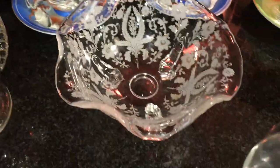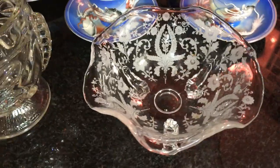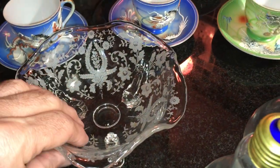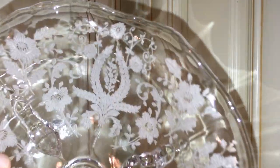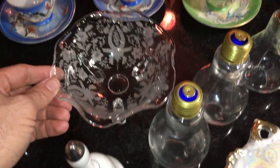That is a piece of elegant depression glass made by the New Martinsville company, and the pattern is called Prelude. I have maybe four pieces of this already in the Old Curiosity Shop. It's really pretty, high-quality elegant depression glass — etched. This is the kind of stuff that was sold by John Wanamaker and Macy's and other fine department stores in the 1930s.